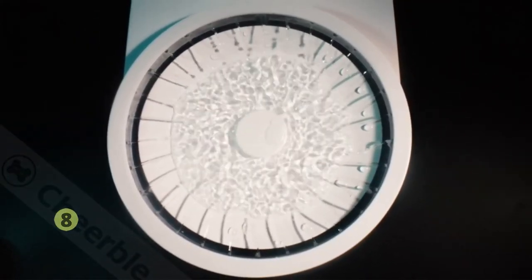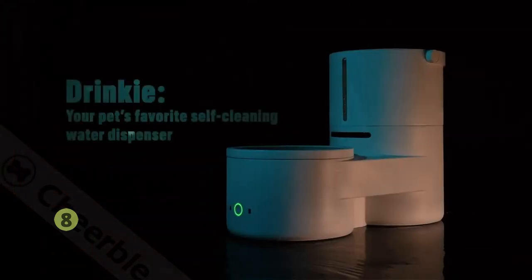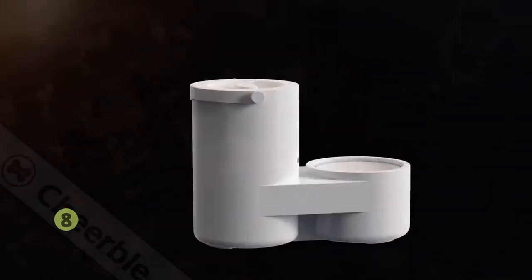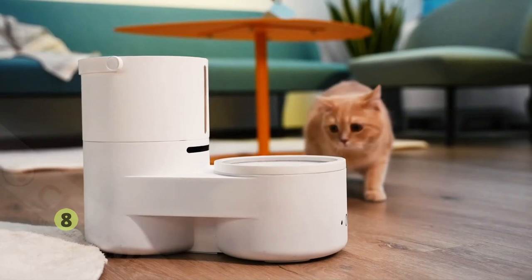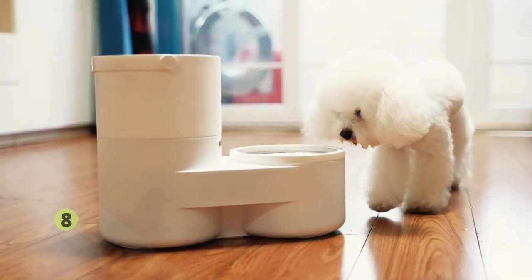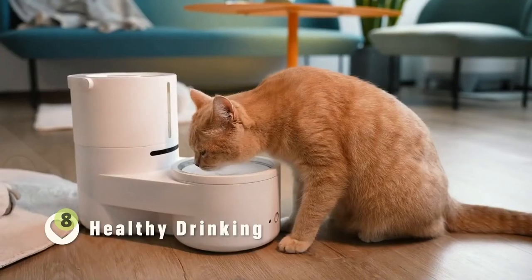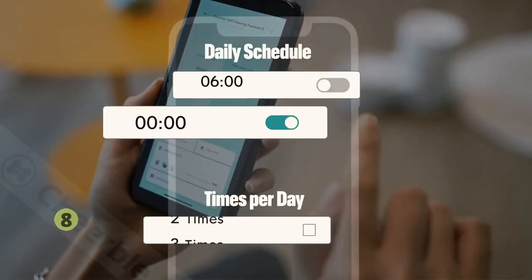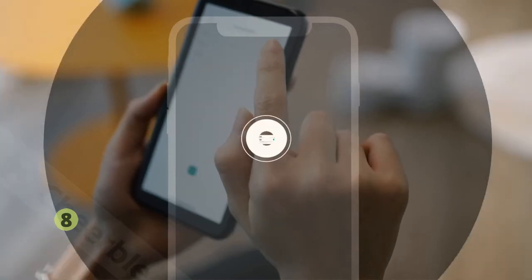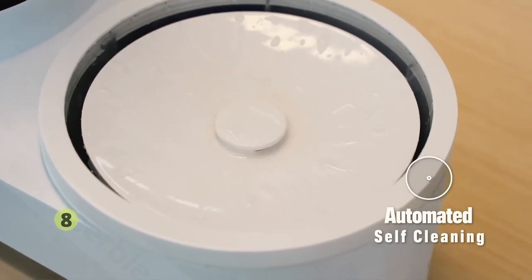Drinky Smart Dispenser — it rinses your pet's bowl for you. All you have to do is fill the freshwater tank and set the Smart App with just a few clicks. The Pulse system will automatically fill the dish with clean and fresh water, rinsing the dish as many times as you set, moving stray whiskers and food particles into a separate airtight tank, far from your picky fluffball.